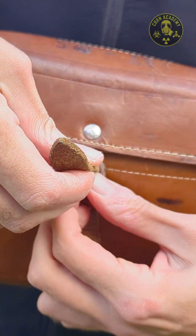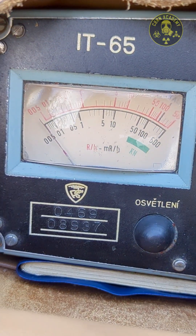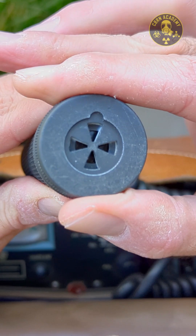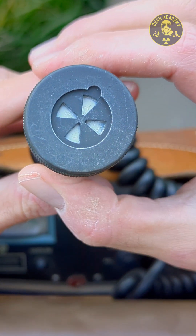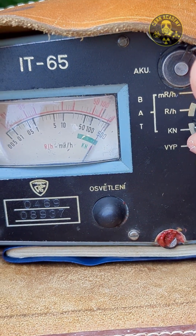Later on, we'll revisit my old but still fully functional Czechoslovak IT65. This nowadays classic device can measure alpha, beta and gamma radiation using a single probe, displaying readings in Rengens and millirengens.